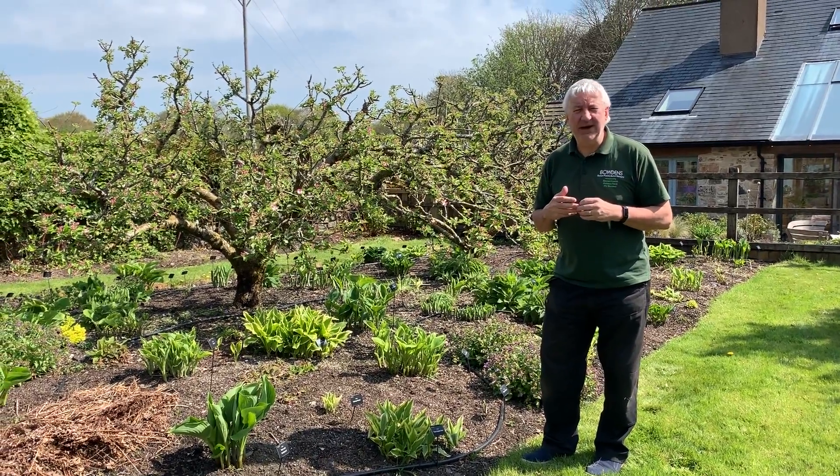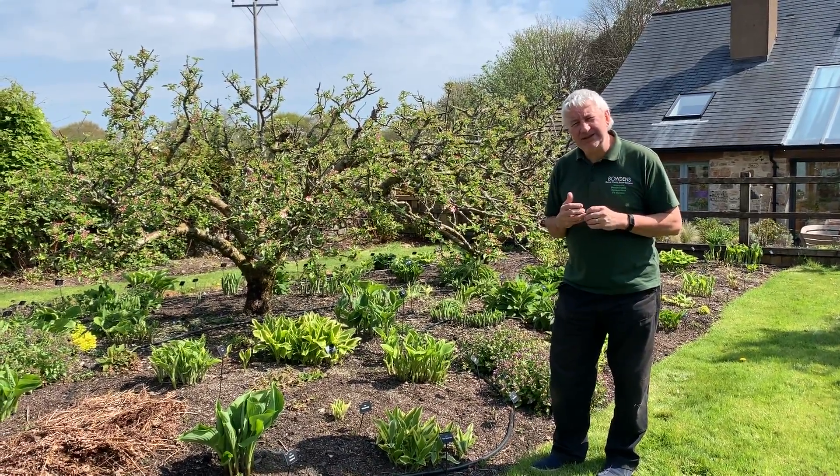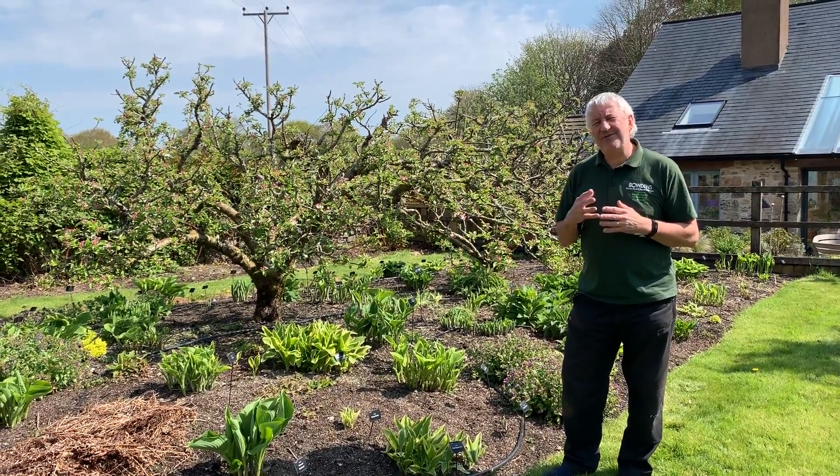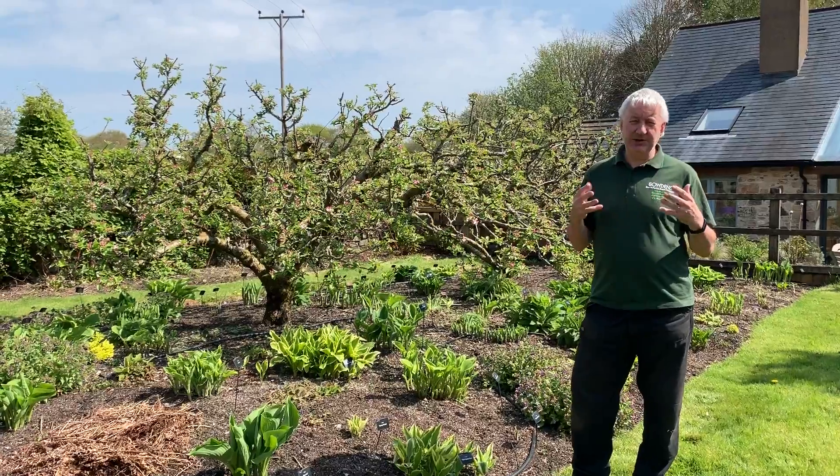Hostas, of course, have grown up as being known to do tremendously well in the shade. They love shade. Well, they do, but there are a number, particularly the fragrant hostas, that absolutely adore the sun.